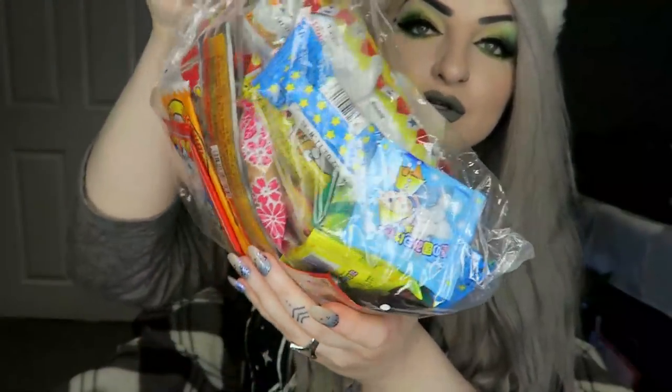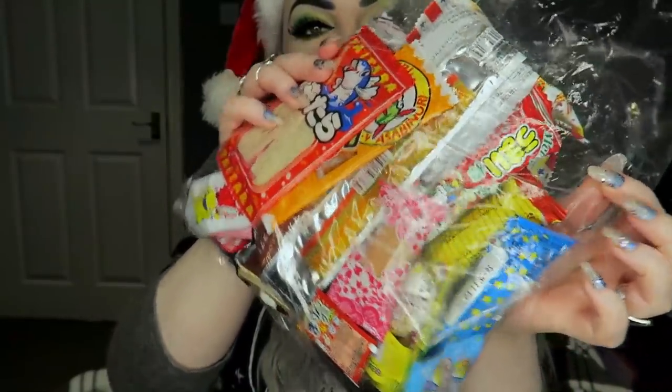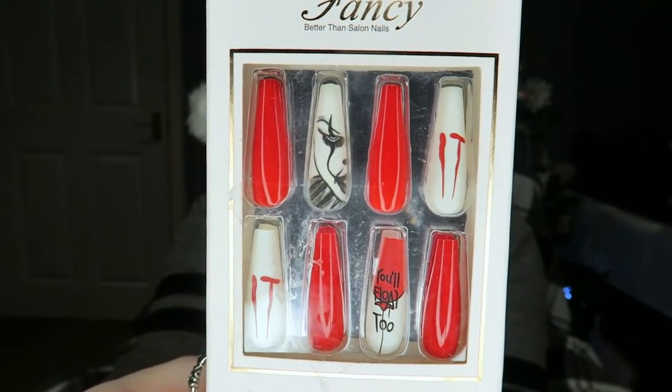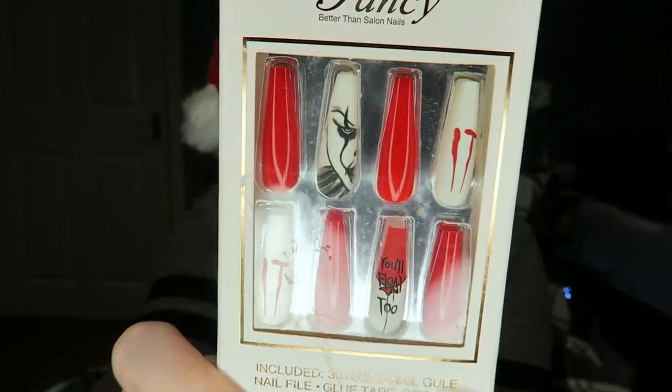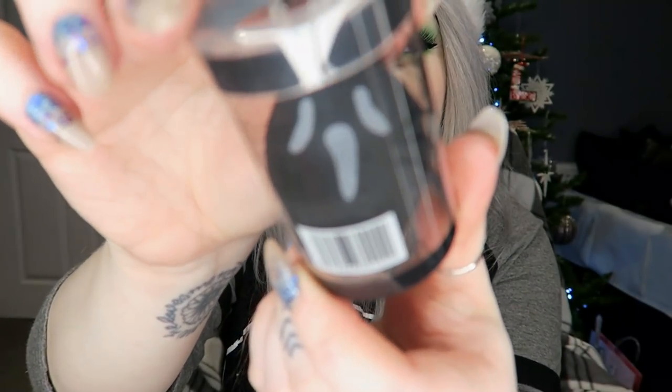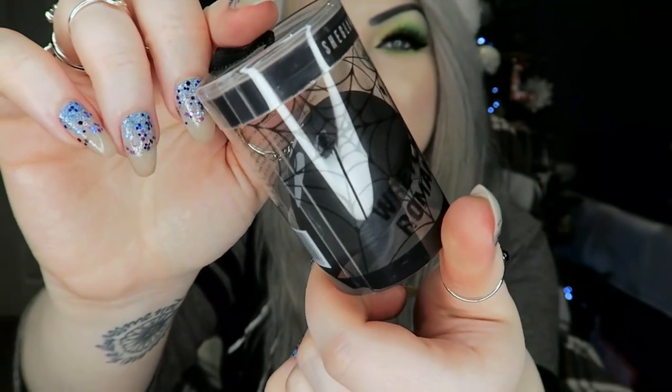That was everything in the stocking, and I also got this big bag of different country food — I think it's mainly Japanese or Chinese — with all these different sweets, popcorn, chocolates, marshmallows and stuff. I got some IT nails with a little Pennywise and it says 'you'll float too.' I got some cute little ghosty socks, some chocolate coins, and this cute little ghost face makeup sponge which I think is from Shein.